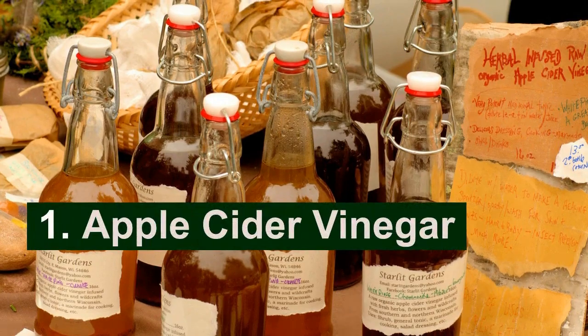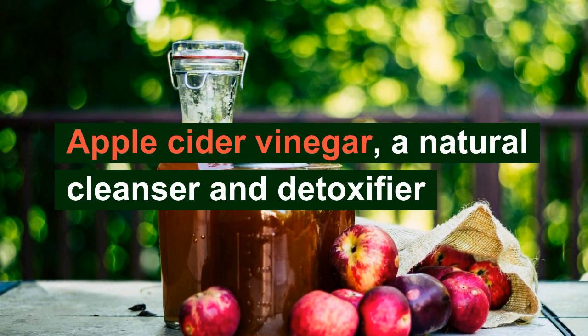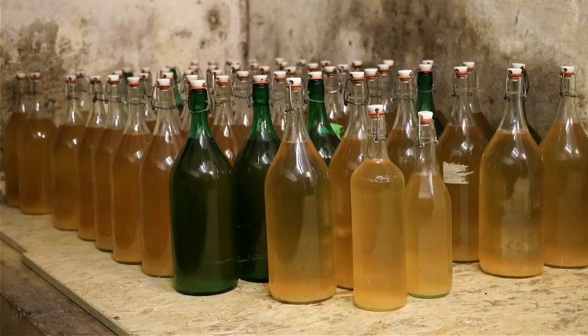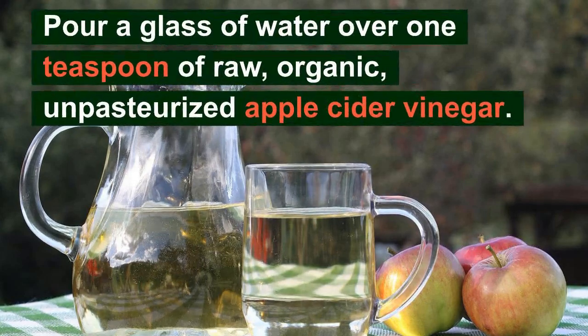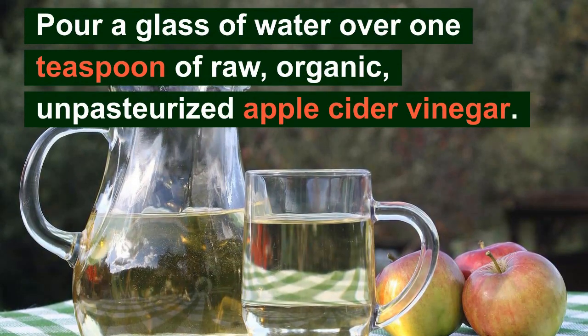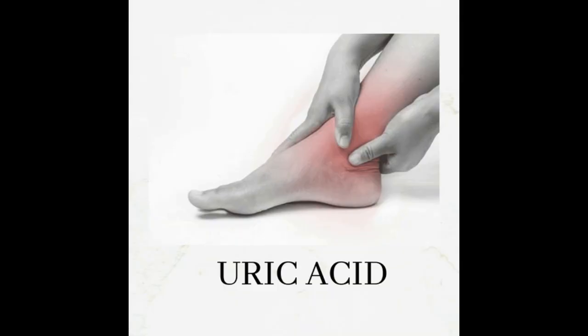Number 1: Apple Cider Vinegar. Apple cider vinegar, a natural cleanser and detoxifier, can aid in the body's elimination of waste products such as uric acid. Malic acid, which is present, aids in the breakdown and removal of uric acid. Pour a glass of water over 1 teaspoon of raw organic, unpasteurized apple cider vinegar, and take this mixture twice or three times daily until your uric acid levels are reduced. You can gradually increase the amount of apple cider vinegar in each glass of water up to 2 teaspoons.